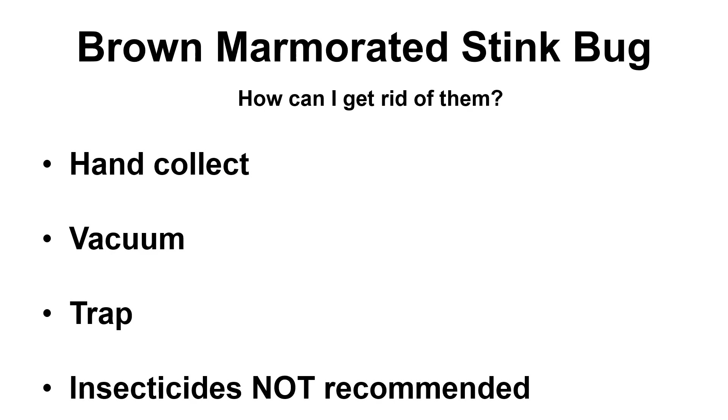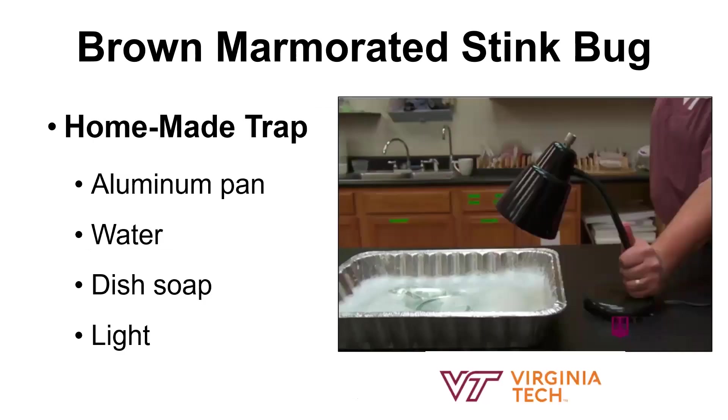There is a nice, easy, and cheap way to trap the bugs in your home and then dispose of them. We don't recommend using an insecticide in your home — air quality, you're going to be breathing that. It's much easier to trap them, and there are several ways that you can do that. You don't necessarily need to put chemicals in your home.